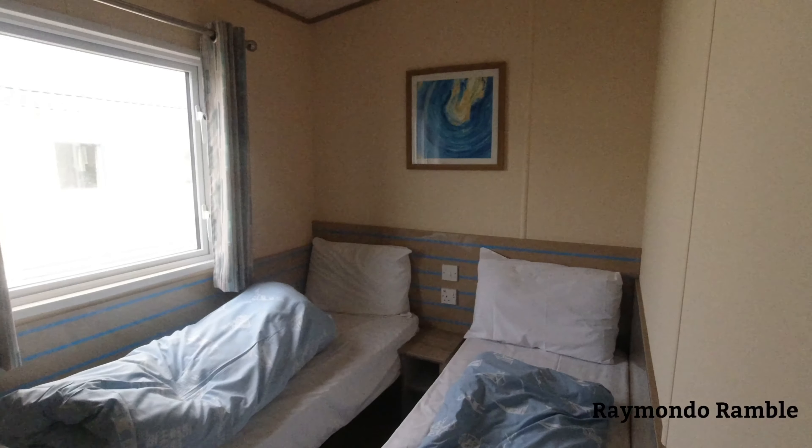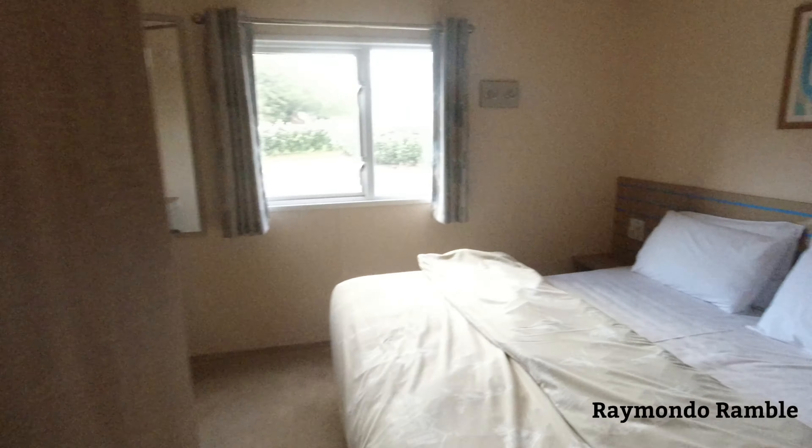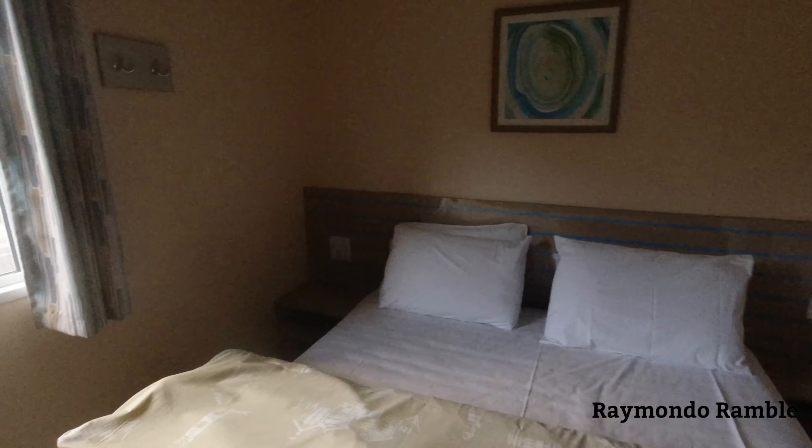First we'll check out the twin room — pretty much like all the other caravans really. Then the master bedroom — pretty standard.